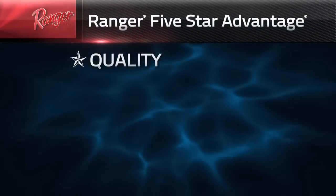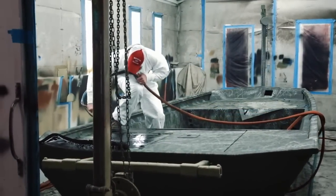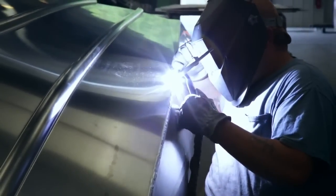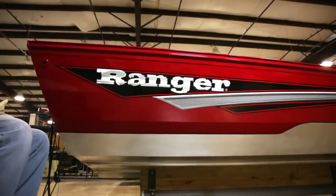Quality goes without saying that it's being the best you can be. We've taken what we've learned over the many decades that we've been in the boat business and applied those directly to the aluminum operation. You'll see some things that we're doing a little bit differently, things that really make the product not only look good, but be good.